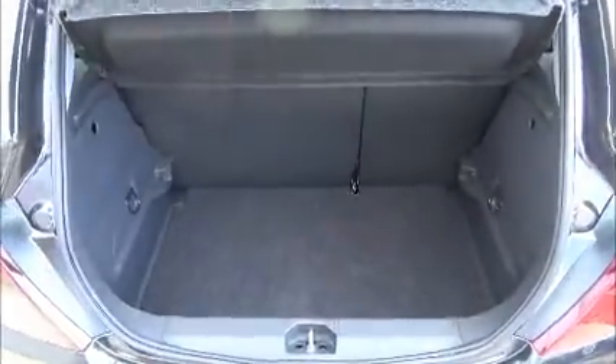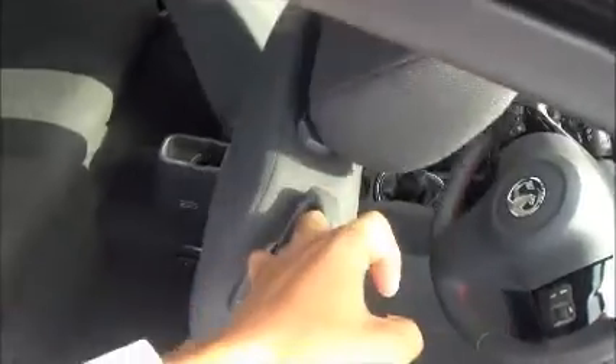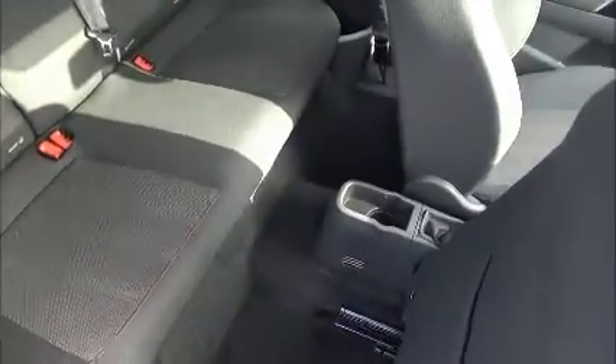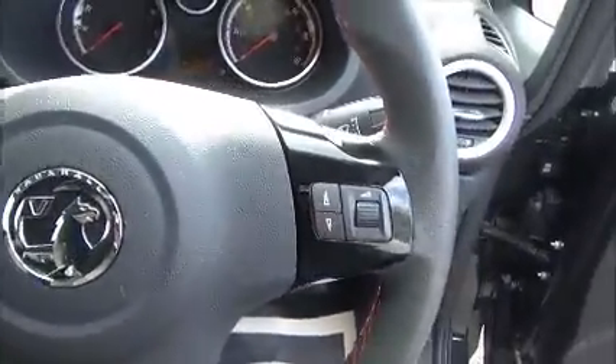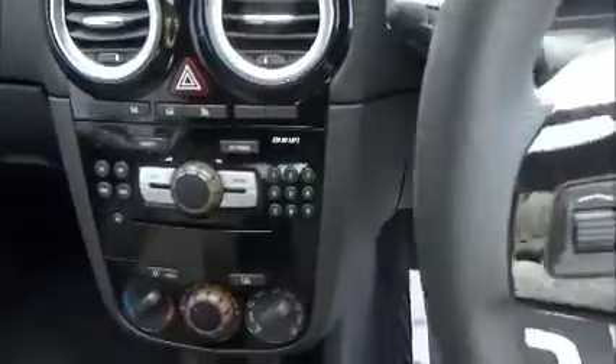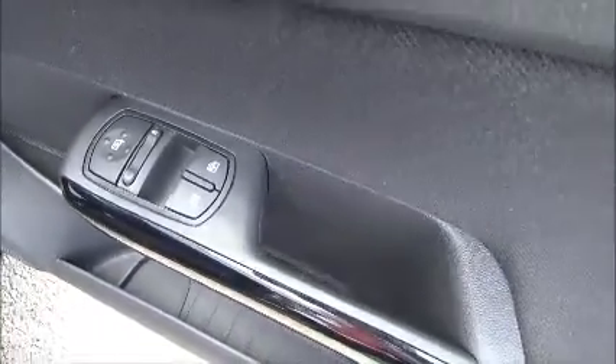Very good sized boot area. Moving inside the car, we have full cloth interior with generous legroom in the back. We also have ISOFIX points for child seats. We have a multifunctional steering wheel with Bluetooth and volume controls. We have a CD and radio player with AUX connection, plus front electric windows and electric mirrors.